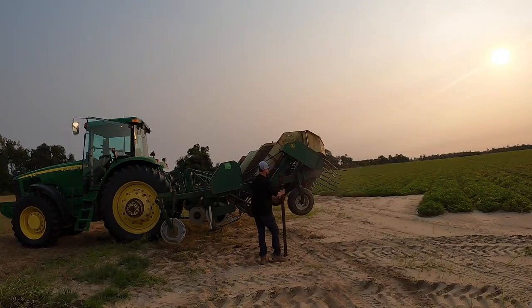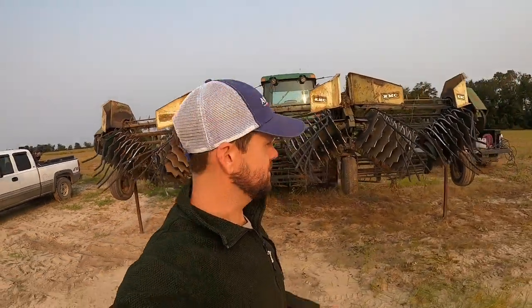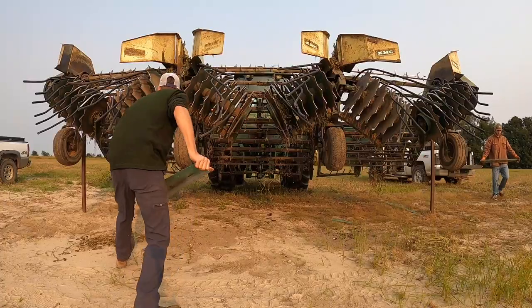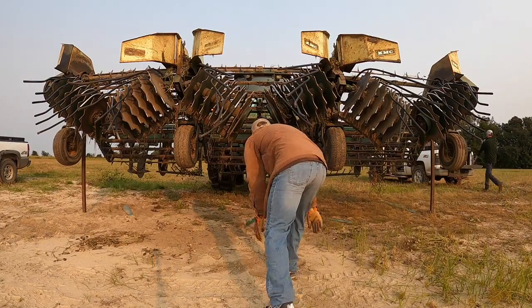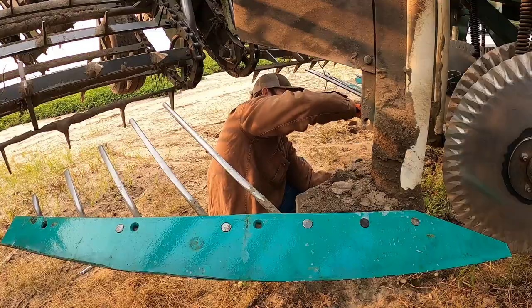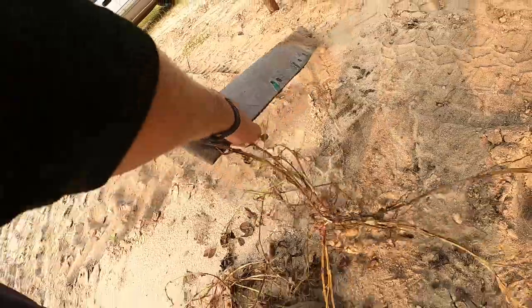We've got our safety stands up under it. You do not want to be up under this thing with nothing else, because if it were to fall and you were up under there, that would not be a good day. All done. We got all the blades on — six blades, KMC. That should take us around maybe 40–50 acres.